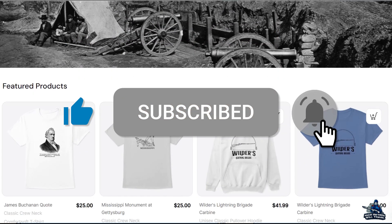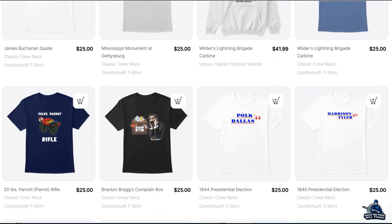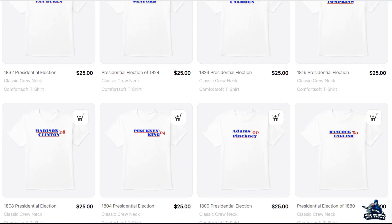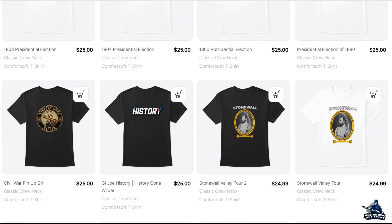Welcome everyone to History Gone Wilder, part of Half History Will Travel. I am your host, the Wilder Historian, Dr. Lucas Wilder. Since I completed both the Battle of Chickamauga and the Battles for Chattanooga, I thought I would animate the lead-up to those fights with the Tullahoma Campaign, as well as connect it with the Battle of Stones River in the future.